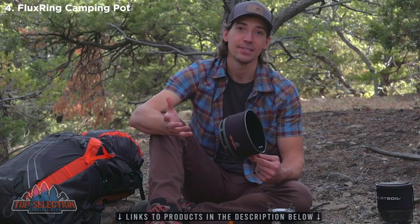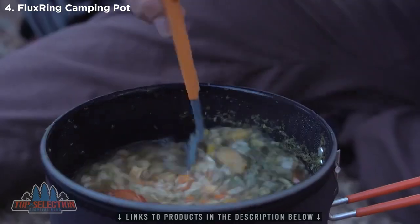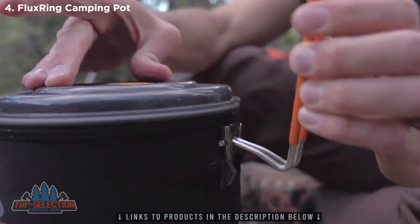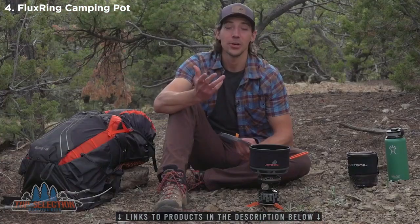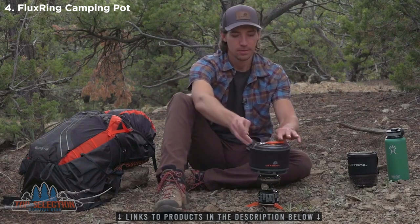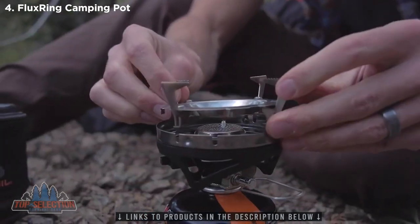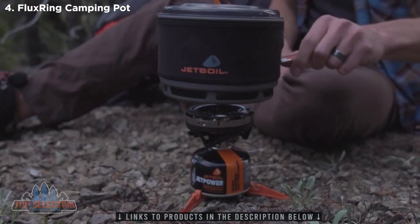One and a half liters is perfectly sized for groups of up to four. The wide-open form factor makes it really easy to simmer and cook with, and the folding wire handle and insulating cozy keep things safe so you don't burn yourself. When you're done cooking and cleaning up, the handle folds over and makes it easy to pack and store. With the additional pot support, it works with every Jetboil stove.